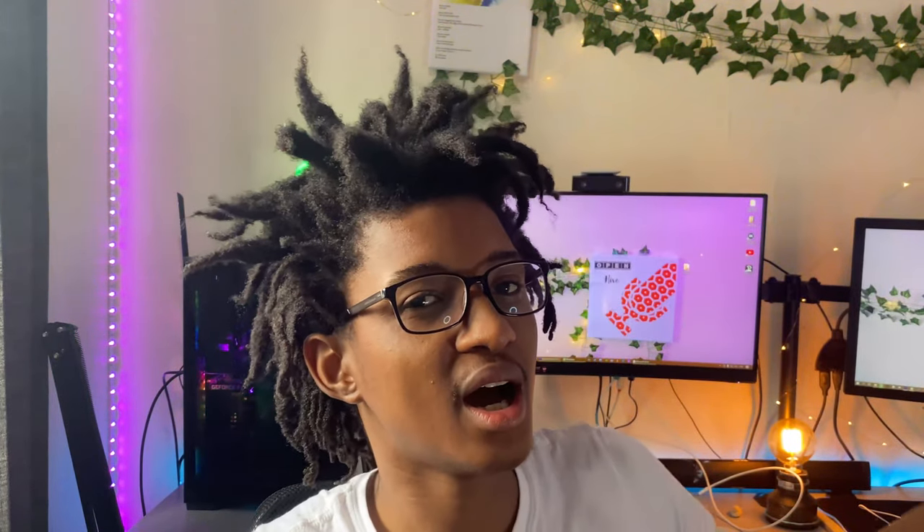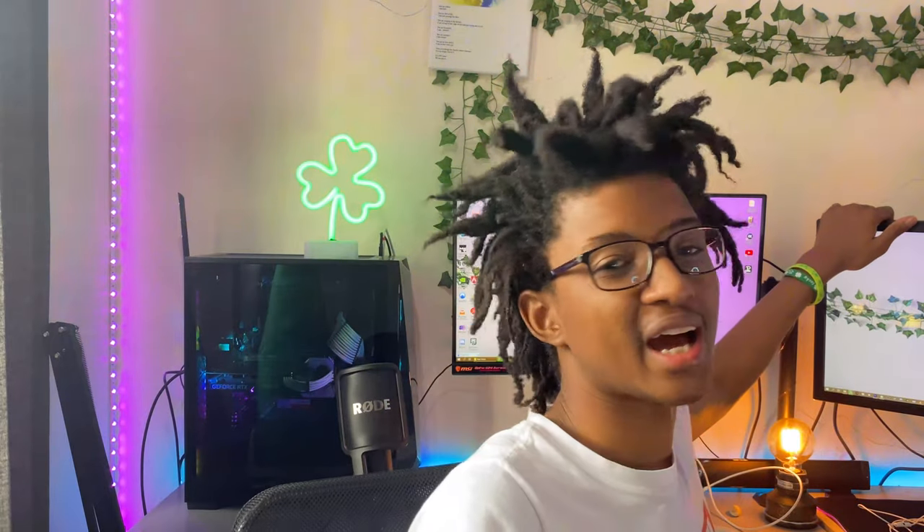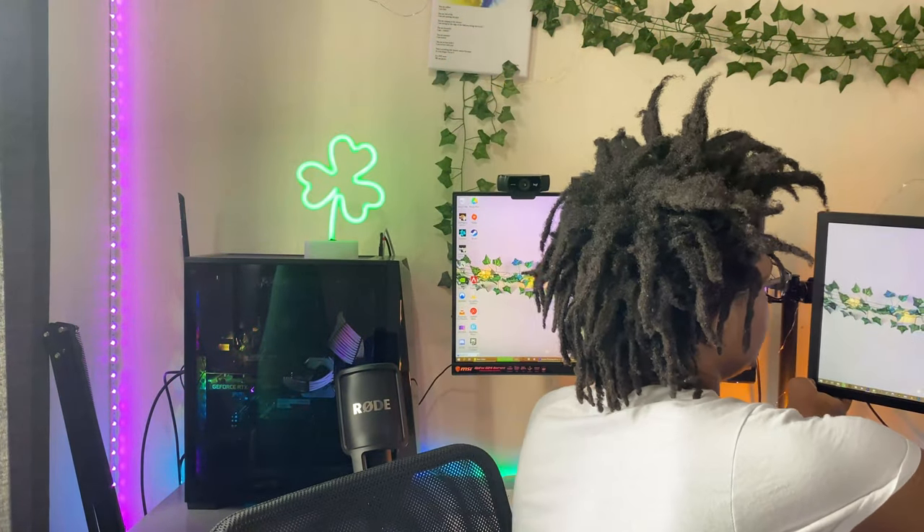Oh yeah, I forgot to mention — my monitors are held by a dual monitor arm. I was watching YouTube videos and saw people using monitor arms instead of stands, so I got one on Amazon. It was about 30 quid — honestly, a life changer. I can literally move the monitors around however I want, and I can even rotate them horizontally. It's the best thing ever.